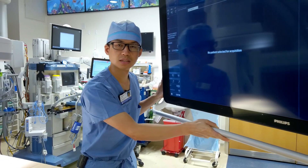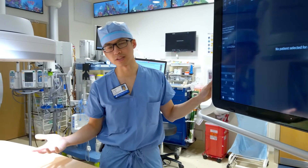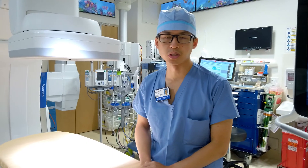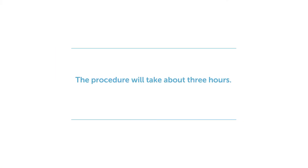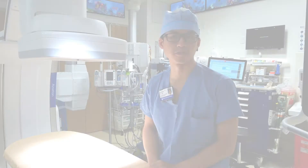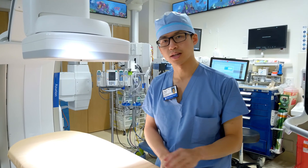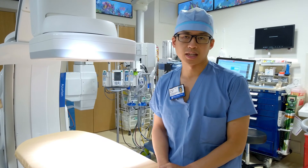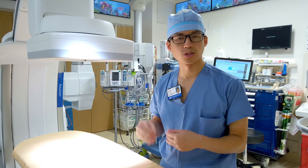Typically, after you leave the preoperative area, we'll have your parents wait in a comfortable area of the hospital. They will be waiting about three hours before the doctors have finished and reviewed the pictures and discussed with them what the findings are. While they're talking to the doctor, you will be waking up and moving to the recovery area.